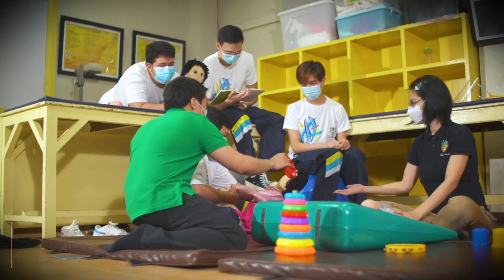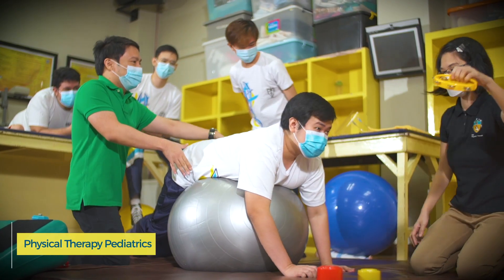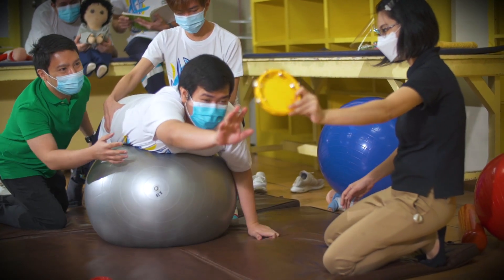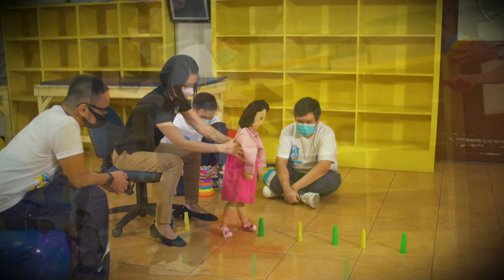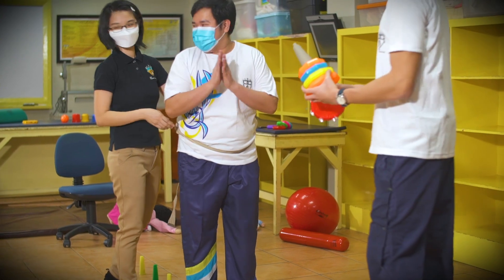Students become versatile in physical therapist patient examination, evaluation, diagnosis, prognosis, and intervention for pediatric cases. Skills include evaluating patients' movement impairments and functional limitations by designing, implementing, and modifying therapeutic interventions to help patients return to function.